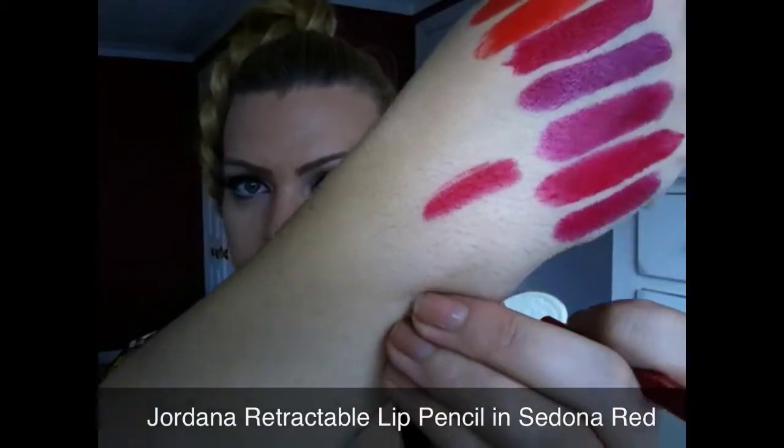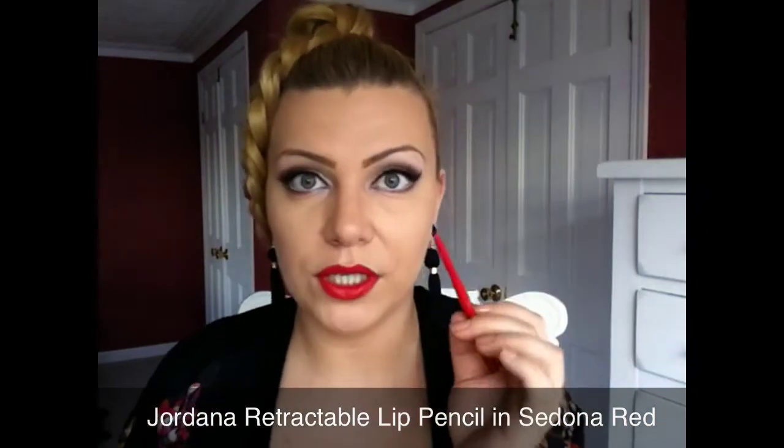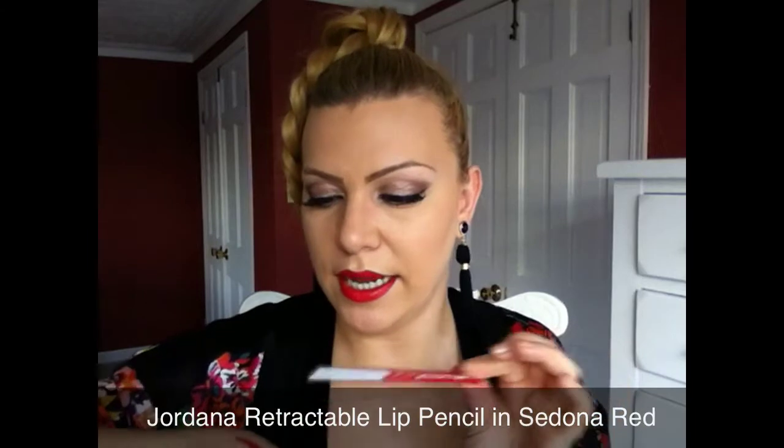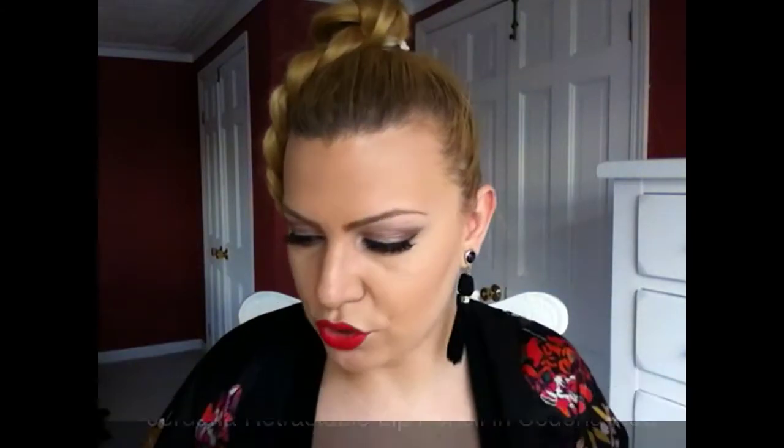Moving on to the lip glosses and one lip liner that I found from the drugstore that I actually used on my lips today. This is the Jordana Easy Liner Retractable Pencil in Sedona Red. This is more like a blue tone, pinky kind of red, but I really love it. You can use this on its own — great staying power and it actually has a matte finish, which I really enjoy.